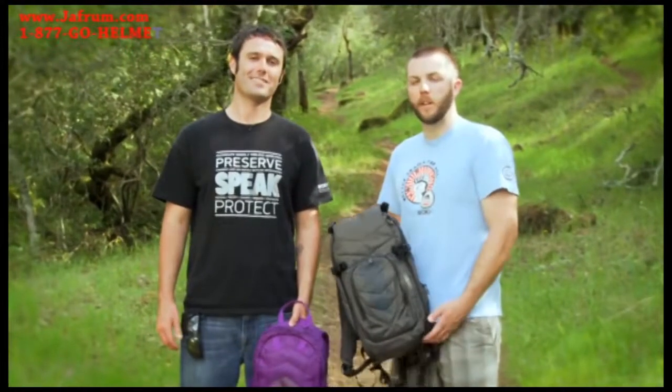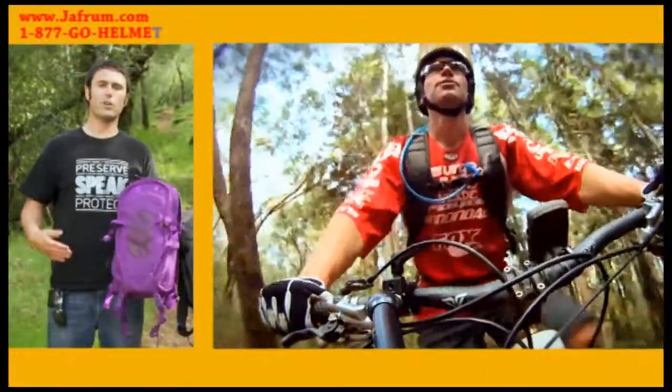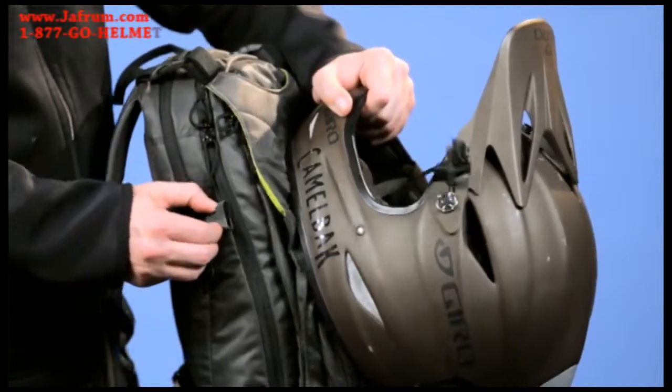Hey, Seth and Azul here to talk about our Agent and Asset Downhill All-Mountain Packs. These are great packs for all day on the trail that hold your armor on the way up, and then you put your armor on and bomb the line you want on the way down.